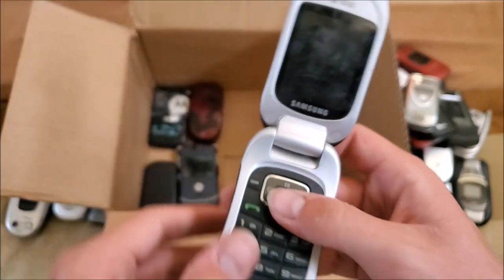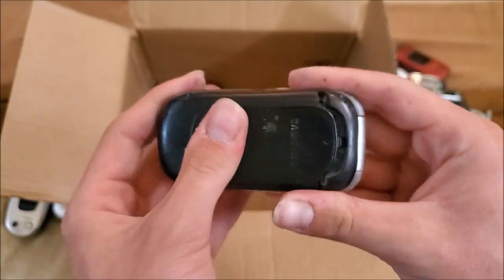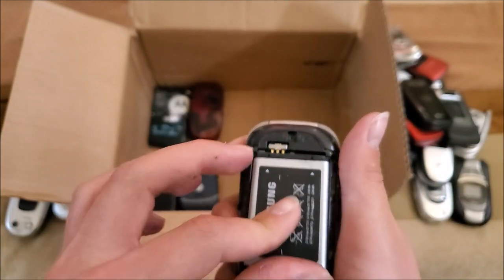Here's a Samsung on AT&T — pretty sure this is the SGH-A237. Strong water indicator. Yeah, this is the A237.